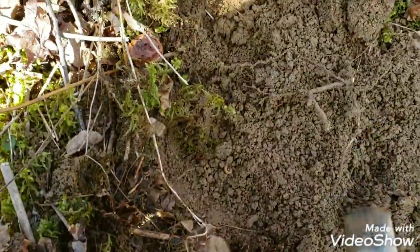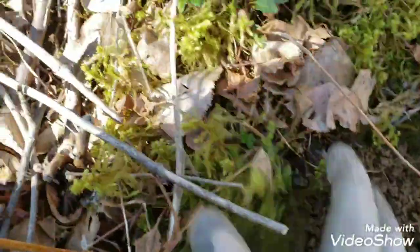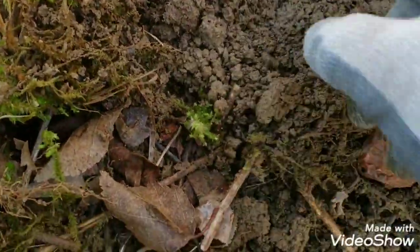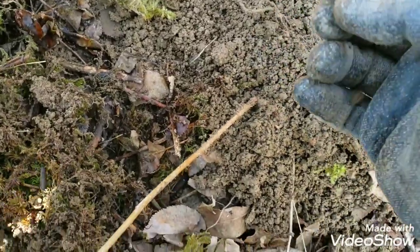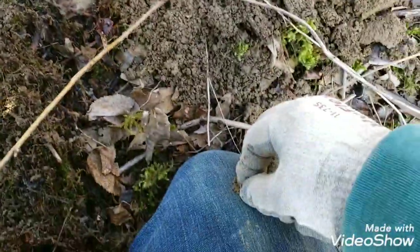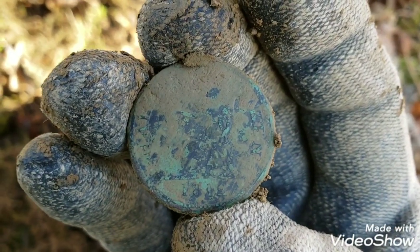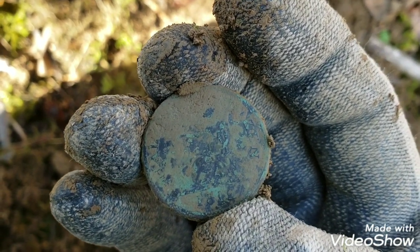It didn't sound all that deep. It's right down in here - I'm on a hill, goes way down behind me. It's just under the surface. And yep - there's the edge. We'll see what we got. It's an 1812 - we can clearly see that - so it's going to be one of those penny tokens. I'm going to clean it up and show you after.